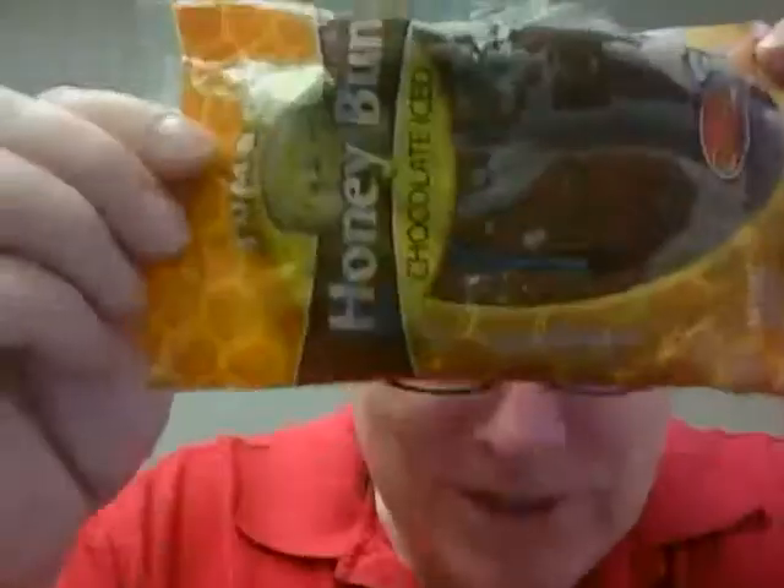It looks so good in the machine — look at that. It's got honey in it, so it's got to be good for you, right? And so we're going to open it up this morning. Oh, it smells so good.